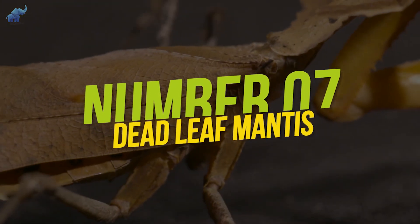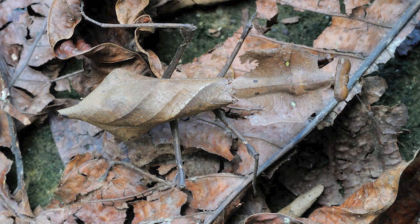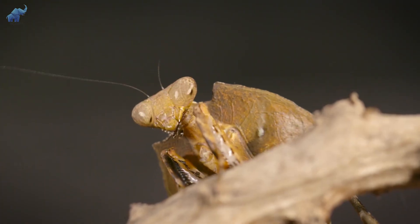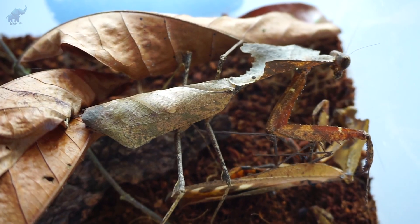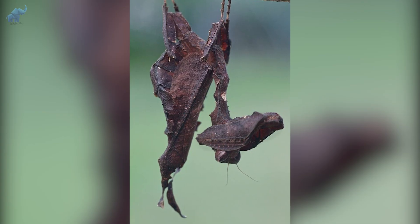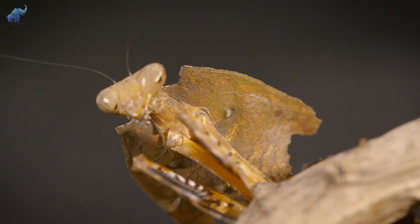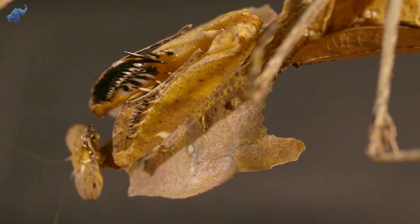Number 7: Dead Leaf Mantis. Our first animal on the list goes around unnoticed, disguised as none other than a brittle dead leaf — hence the name Dead Leaf Mantis. They may look fragile, but they're a hardy species. Their colors range from a mottled brown, pale orangey brown, to almost black, perfect for helping them mimic decaying crumpled leaves.